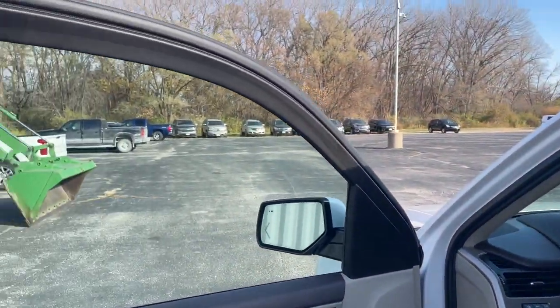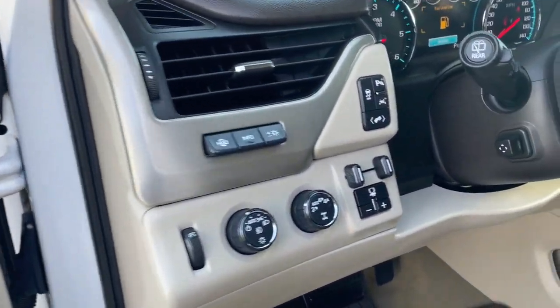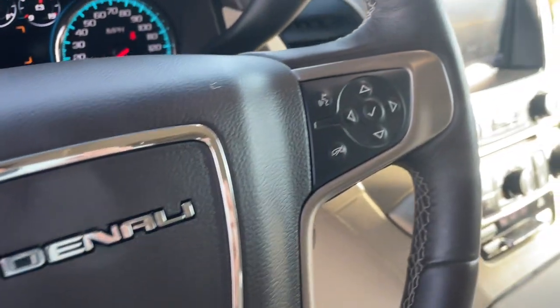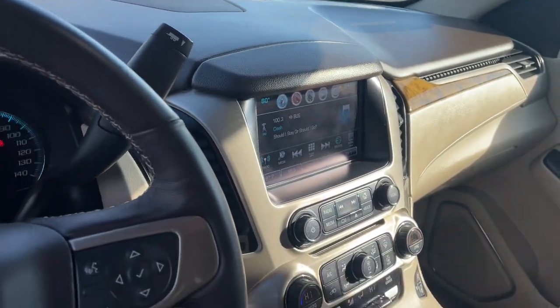Built to make road trips relaxing, take the stress out of towing, and handle all your projects with ease, this handsome, luxurious and seriously rugged SUV has your back. The following are some of this vehicle's highlighted options.